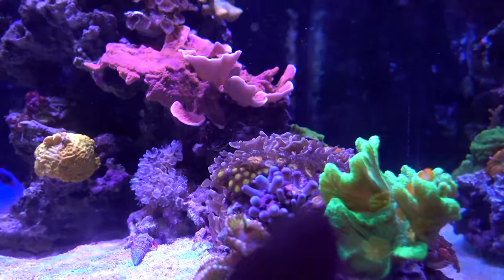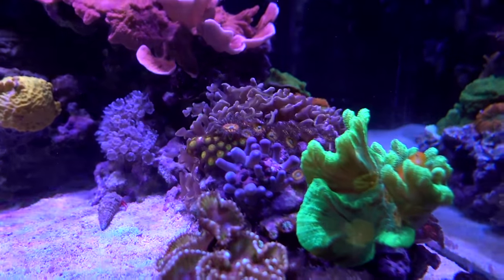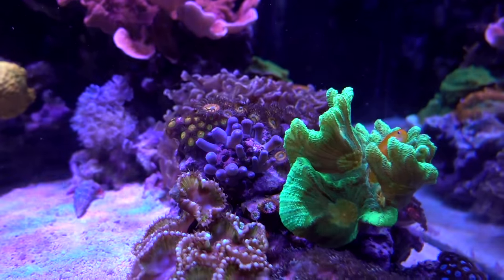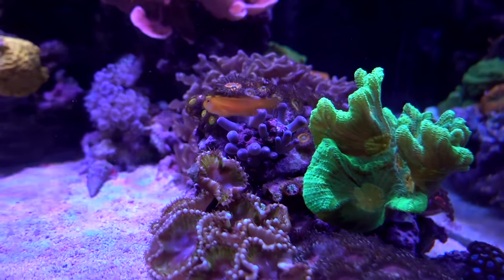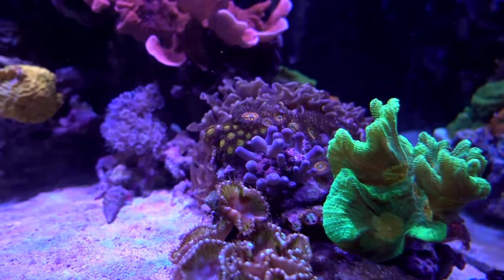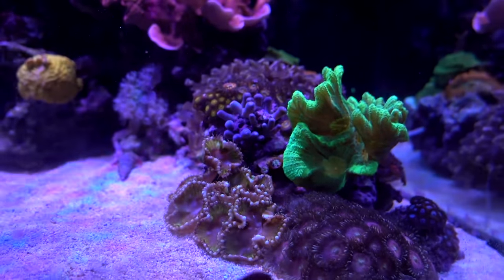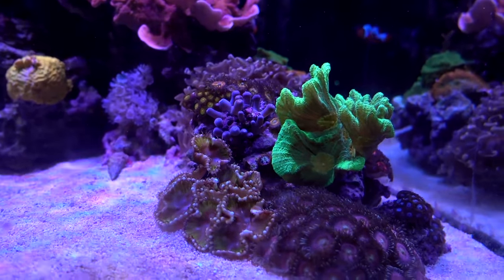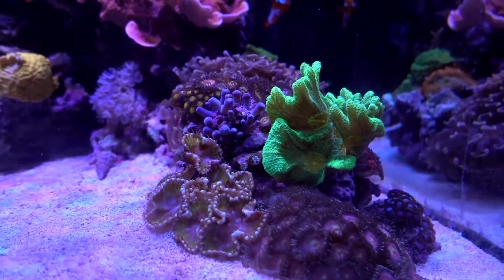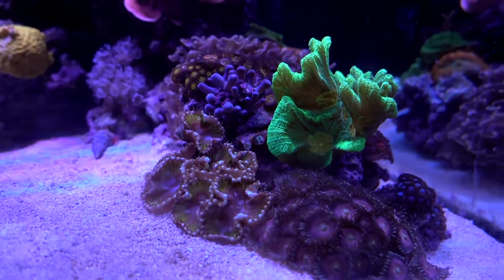The Zoa colony here still continues to perplex me — this mini colony right there. It's open maybe 50% of the time. I cannot find any pest on it, but for whatever reason it just opens maybe 50% of the time. I'm almost tempted to just pull it out from that rock — it's on a little pebble — and move it somewhere else, replacing it with some Zoas that stay open 24/7. And looking at this colony here, the Grandes — it's finally sprouting new heads. I spotted two or even three mini polyps that are growing really rapidly.